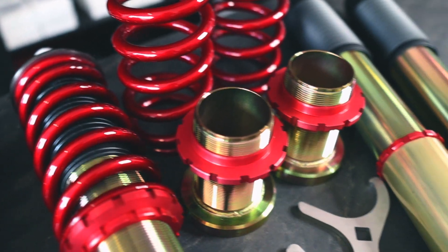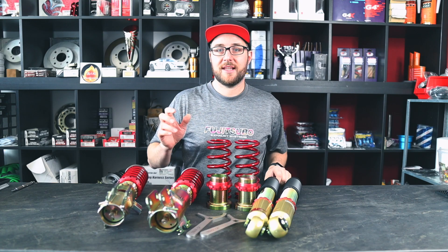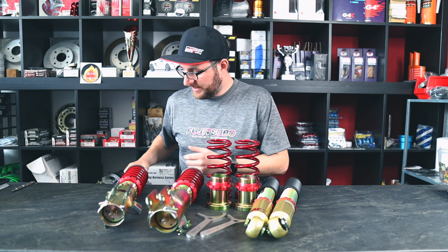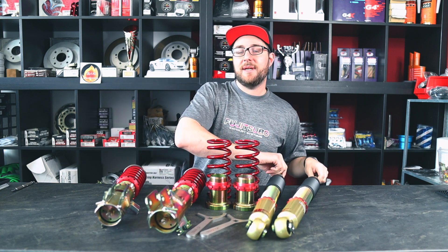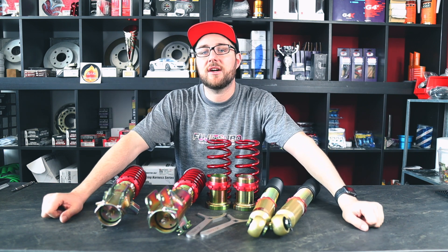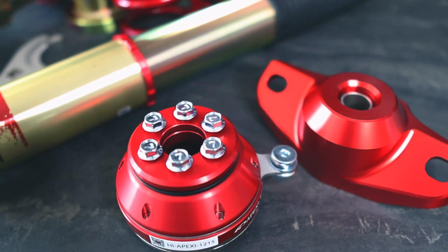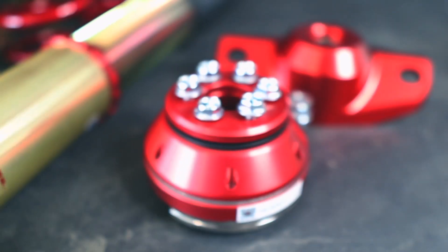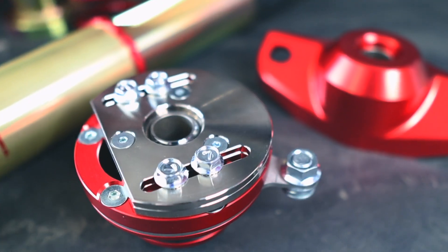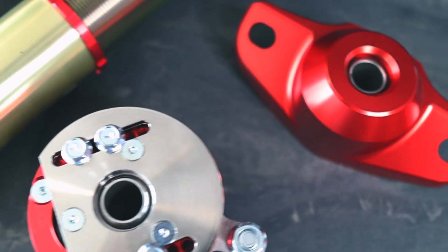This is their brand new Apexi N1 Evolution coilover kit — let me walk you through a few of the parts included. This kit comes without top mounts, meaning you have to reuse the stock top mounts or go for their brand new homologated top mount set that can be purchased separately for the rear and the front. I actually got the first ones available outside of Japan, and I'm going to show them to you and install them on this kit immediately.